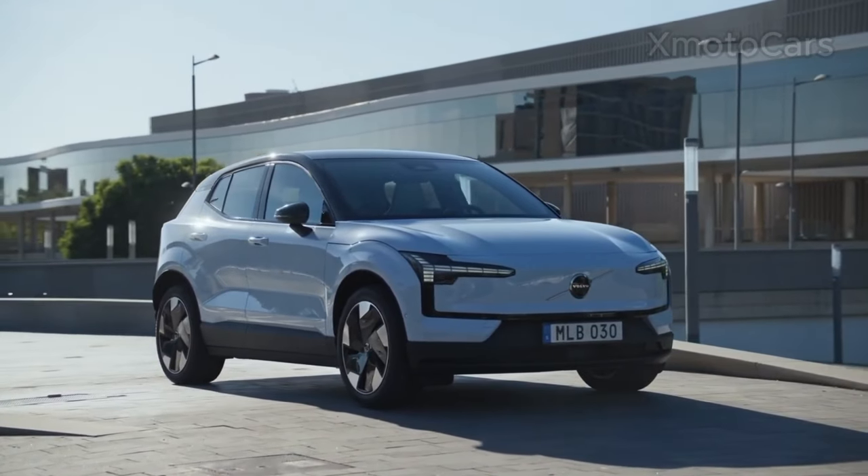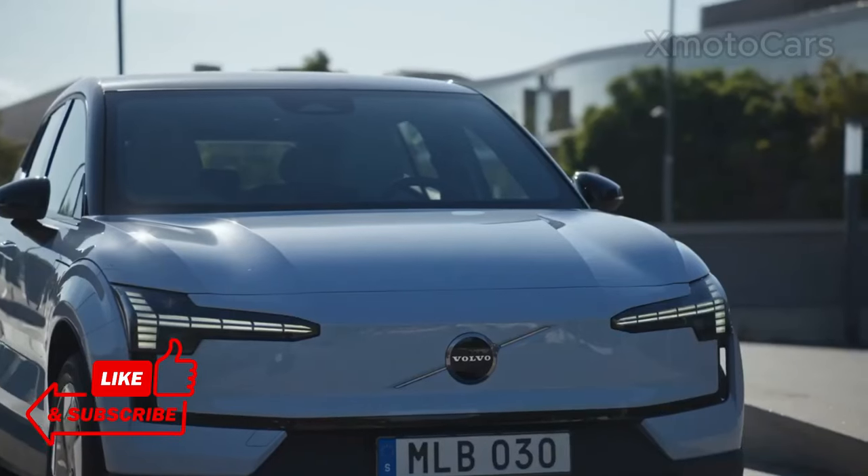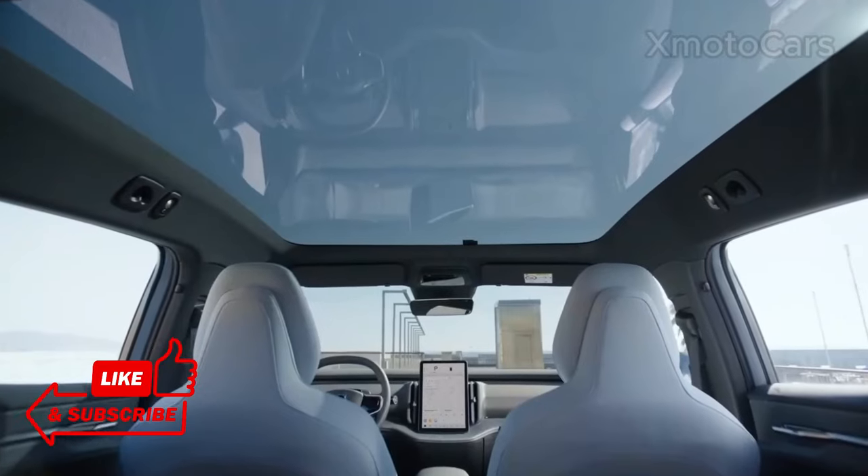If you enjoyed our in-depth look at the 2024 Volvo EX30, don't forget to hit the like button, subscribe to our channel, and turn on notifications to stay updated on all our upcoming reviews.